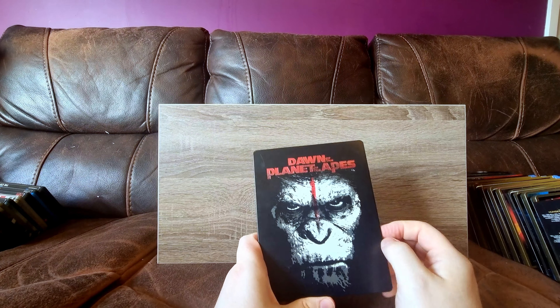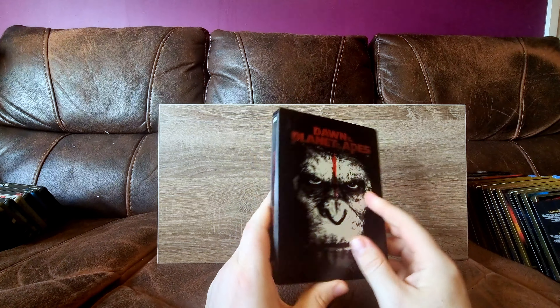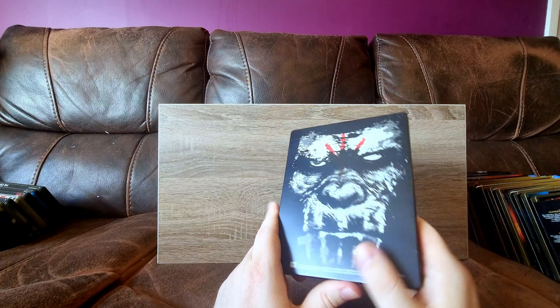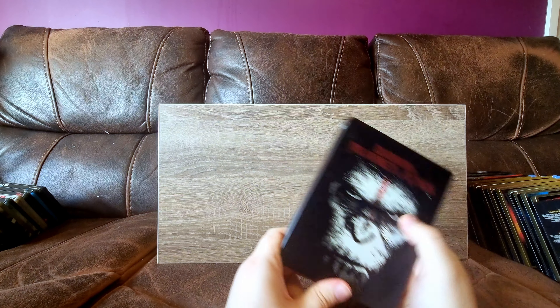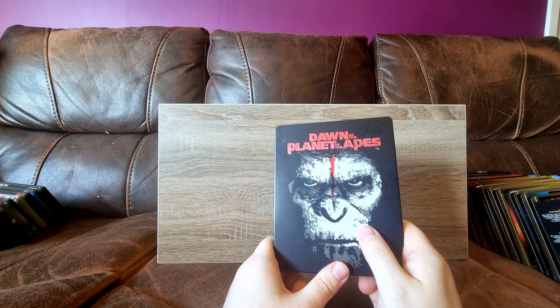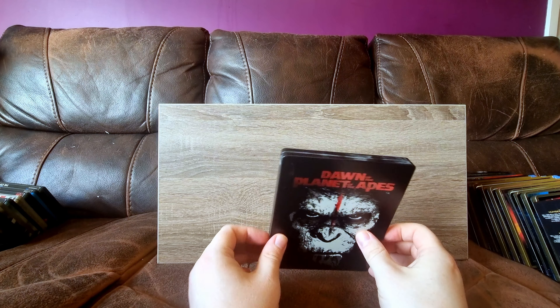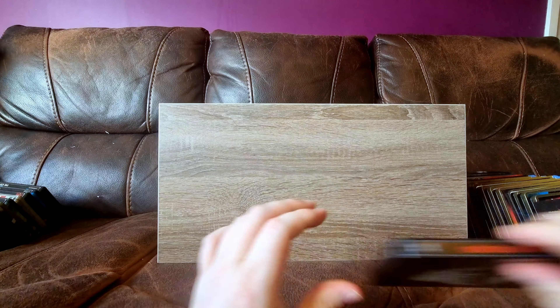Dawn of the Planet of the Apes - the second one in the new trilogy. Really, really nice steelbook with some beautiful spark glossing and debossing on the title. I think I would say the first one is my favourite of the trilogy, but I do need to watch them again.